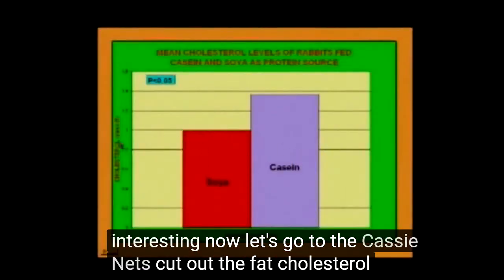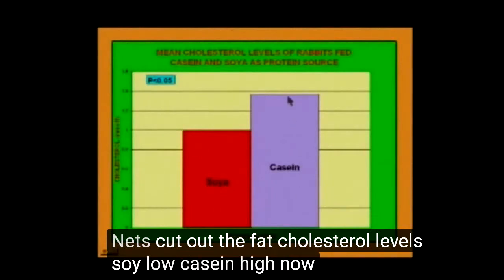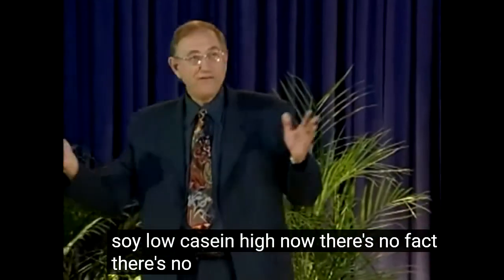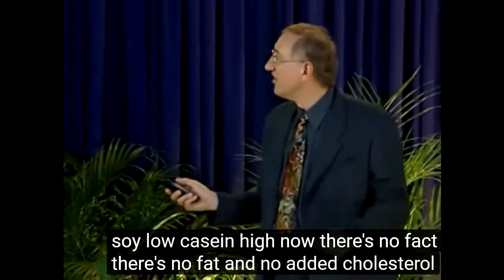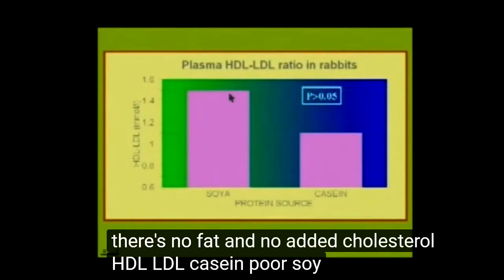Now let's go to the casein — let's cut out the fat. Cholesterol levels: soy, low; casein, high. Now there's no fat, no fat and no added cholesterol. HDL, LDL: casein, poor; soy, good.